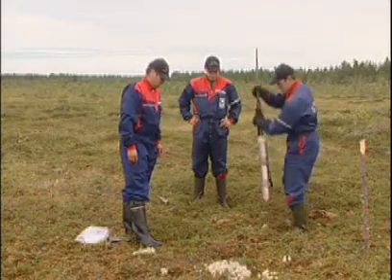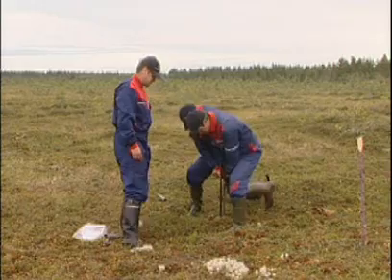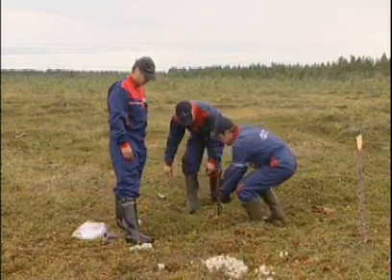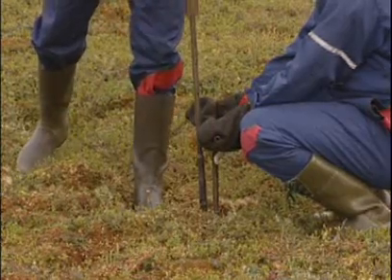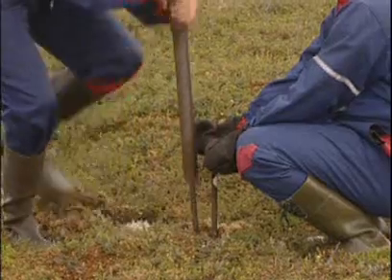Before a peatland is selected as an extraction site, many things must be considered. First, it must contain enough commercial quality peat to warrant investment. In practice, less than 20% of peatlands are suitable for commercial peat extraction.